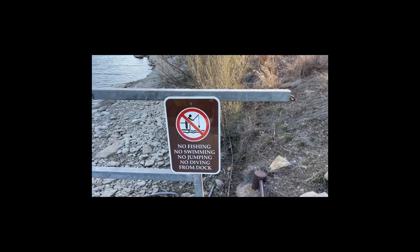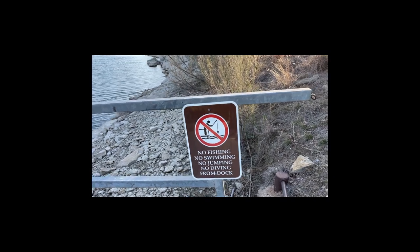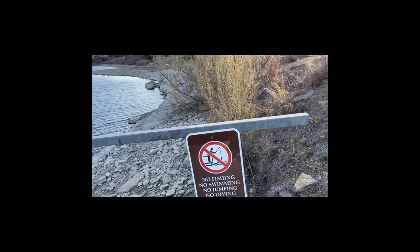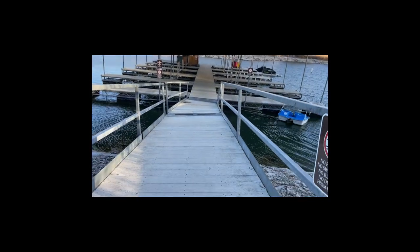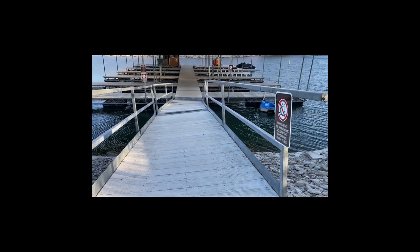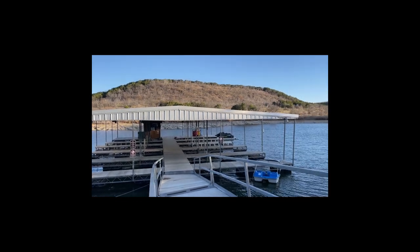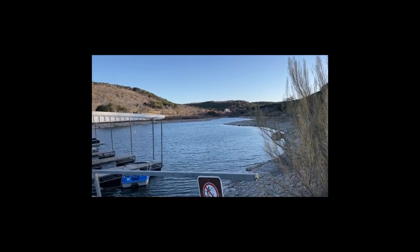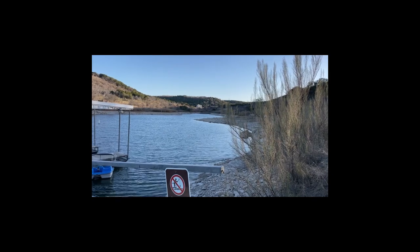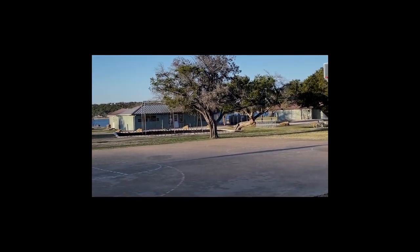I got here and it says: no fishing, no swimming, no jumping, no diving from the top. So much for that — I'll have to find another place to fish from. But this is the marina or the boat dock for those people who come here with their own boats. And in the background would be the end of the lake from one end. There's a basketball court here too.